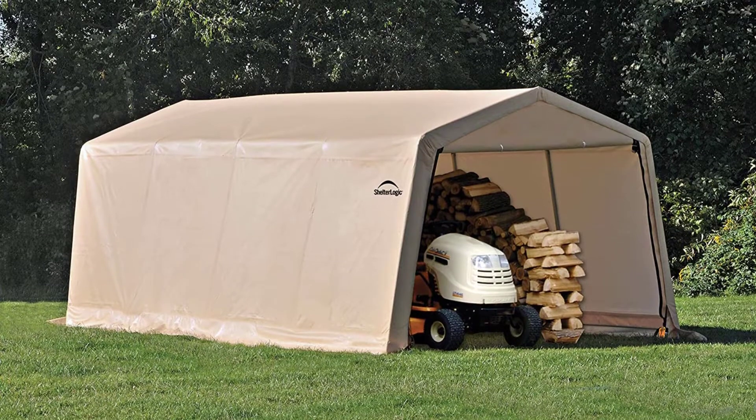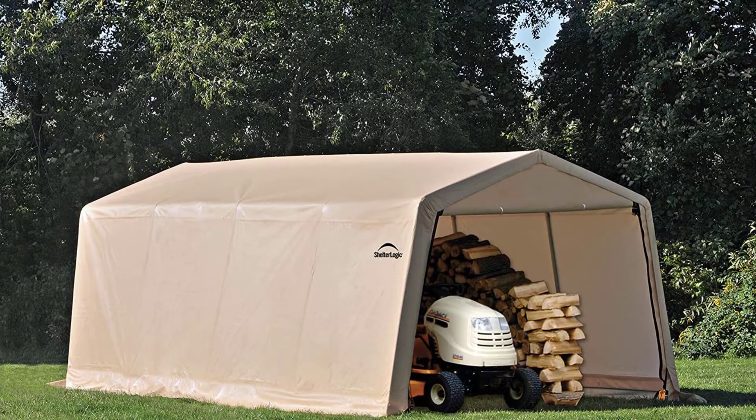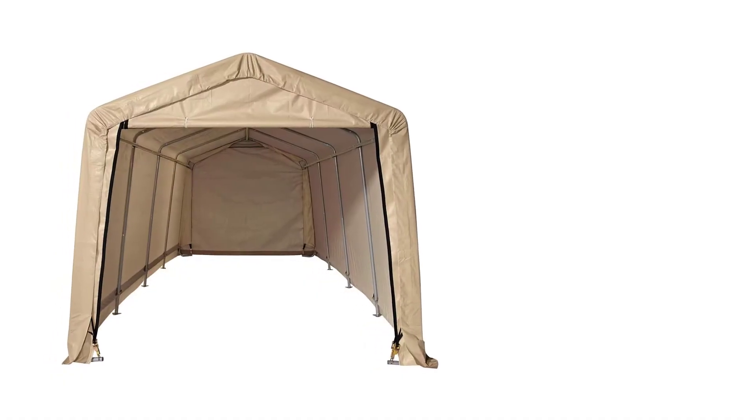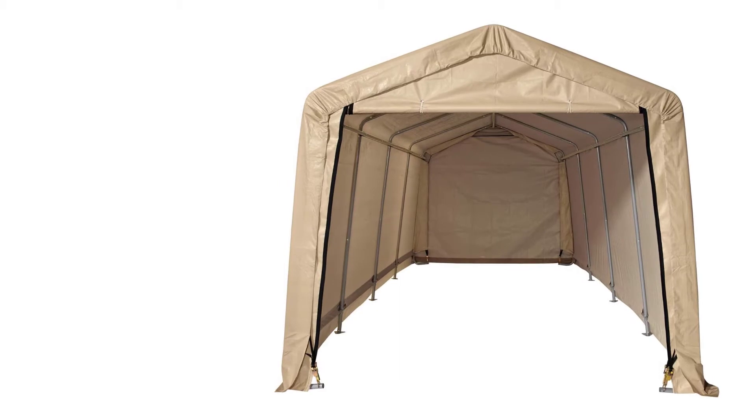It took two of us about 8 hours to assemble this carport. It can be a bit tricky sometimes, but if you follow the instructions carefully, you should be able to DIY without paying for professional help.